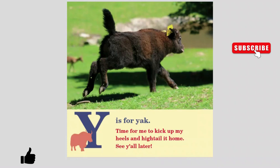Y is for Yak. Time for me to kick up my heels and hightail it home. See y'all later.